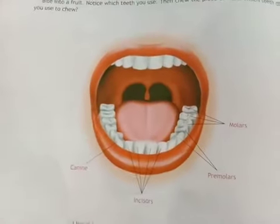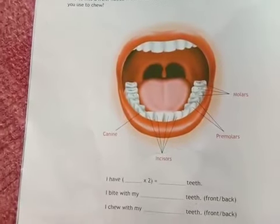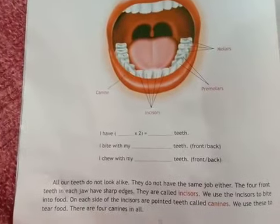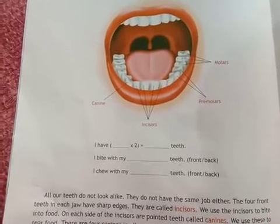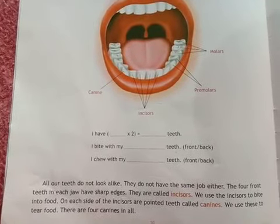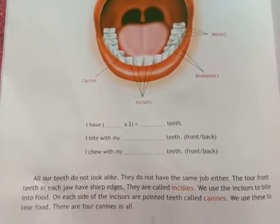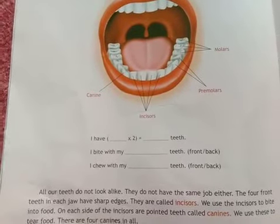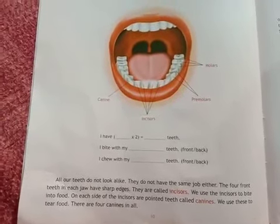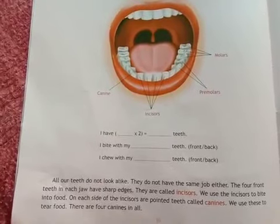Inside the mouth there are several different types of teeth. All the teeth seen in this picture do not look alike — they are different in shapes and sizes and do not have the same job to do. The four front teeth in each jaw have sharp edges and they are called incisors.